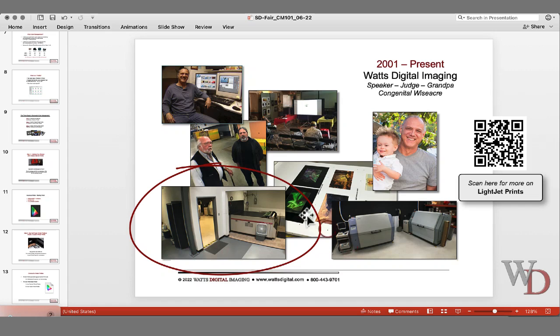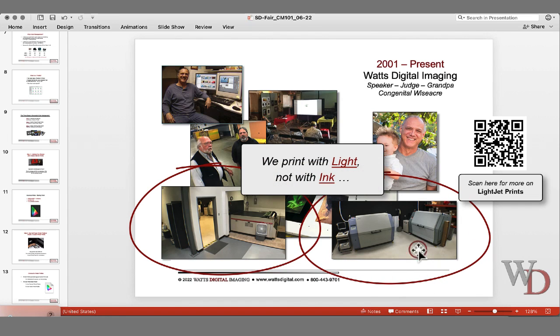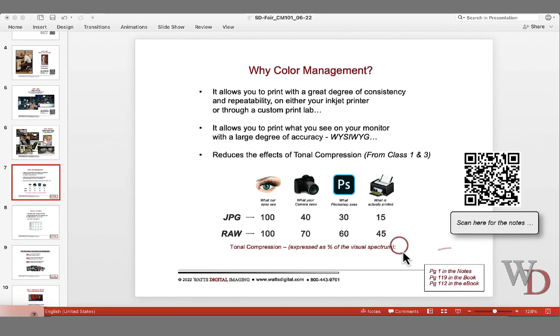This is the Lightjet line today. We print with light, not with ink. It's using red, green, and blue lasers, and then it's processed in chemistry. Yes, it is a darkroom — we load rolls of paper. As we're going along, the bottom right-hand side will show the page we are on in the notes. We are on page one.